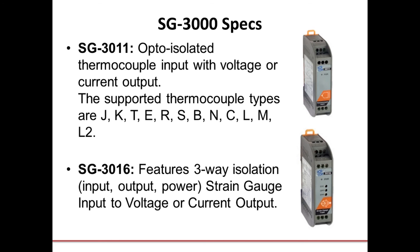I also mentioned our SG3000 series. There's a wide number of signal conditioners available in this family. Two specific modules I like to feature are the SG3000 and the SG3016. The SG3000 is a thermocouple input module — very useful in predictive maintenance for taking temperature readings. The SG3016 is a strain gauge signal conditioning module. You use these to condition those signals to a standard analog output.